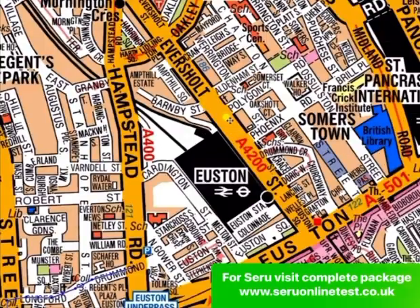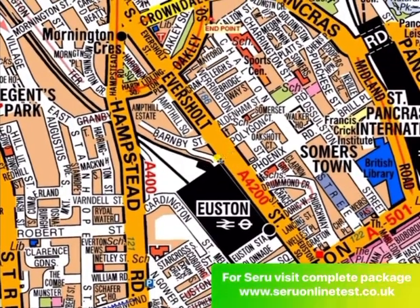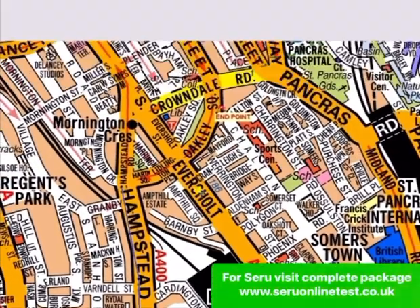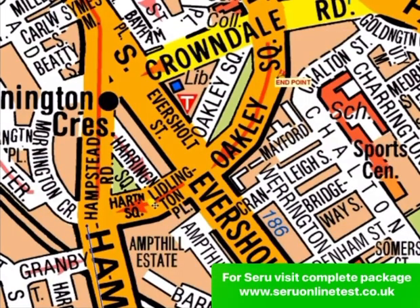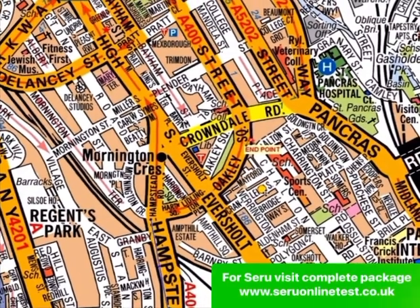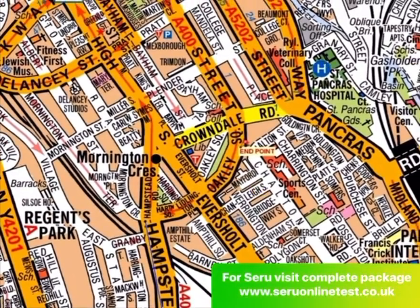Mostly people get this road in their exam — from Regent Park to Euston station, that's Pancras station. I've drawn this one because the Euston and Pancras station route is very straightforward, but this one is a little bit tricky, so I'm bringing it to your notice. As you can see, the end point is only a one-way, so you cannot drive on a one-way against the flow — you need to follow the road in the clockwise direction, following the arrows.